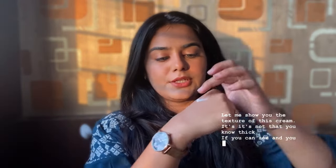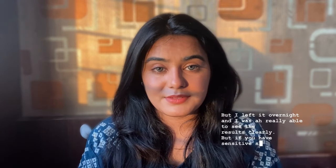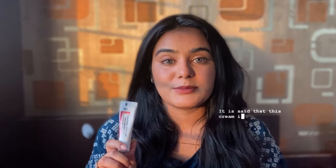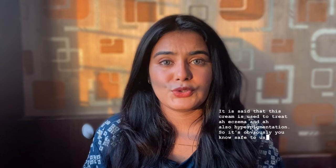Let me show you the texture of this cream — it's not that thick. You just massage it on your spots and leave it overnight. If you feel irritation, it's better to wash it off. For sensitive skin, I'd recommend a patch test — in fact, I recommend a patch test for every skin type. A slight tingling is okay, but if it's irritating your skin a lot, I recommend you stop using it. According to PharmEasy's description, this cream is used to treat eczema and hyperpigmentation, so it's generally safe, but stop if it irritates.